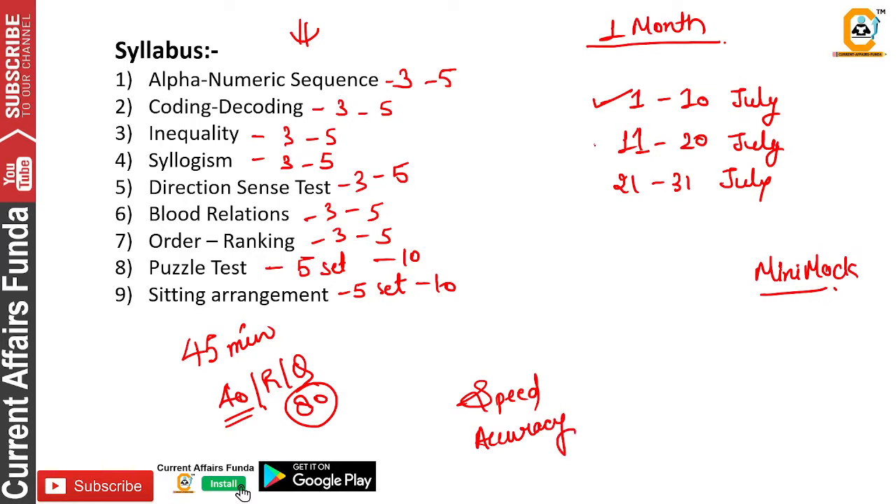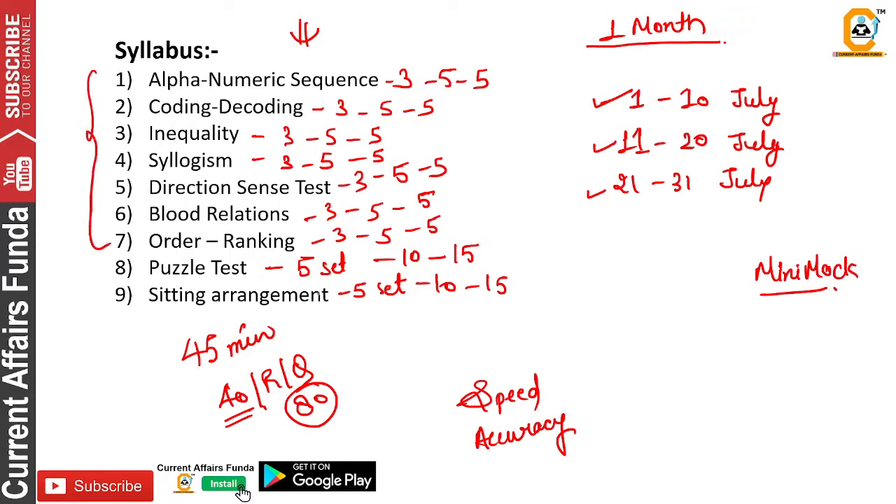In addition, when you complete the first 10 days, increase the targets for the next 10 days. You need to use puzzle test and sitting arrangement heavily — the rest can remain at 5 sets each, as those carry fewer marks. Most marks in reasoning come from sitting arrangements and puzzles, with the remaining from other question types. So practice puzzles and sitting arrangements extensively.